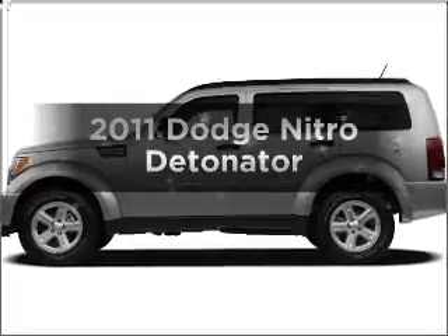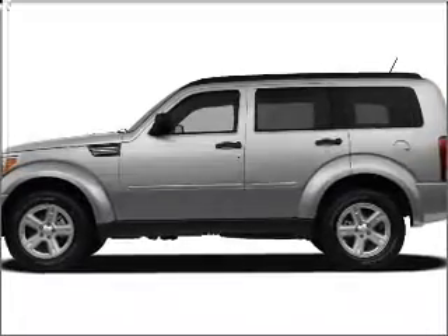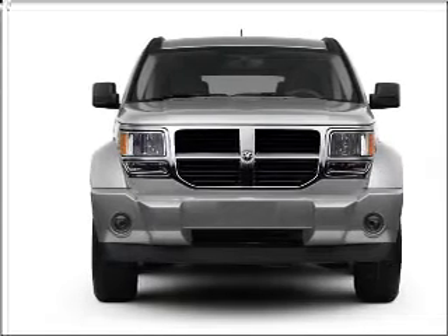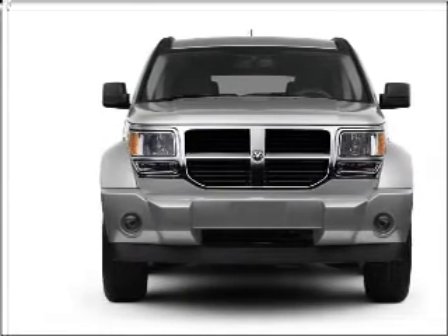Get noticed in this 2011 Dodge Nitro. Travel the roads in style and comfort in this great vehicle, with a reliable 6-cylinder engine connected to a smooth shifting 5-speed automatic transmission.